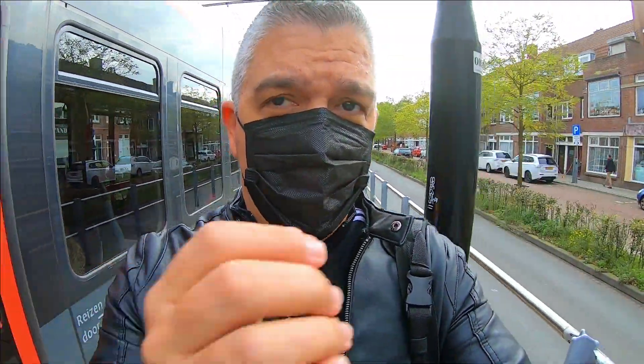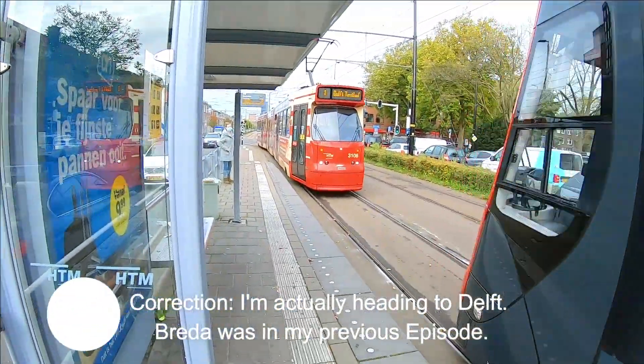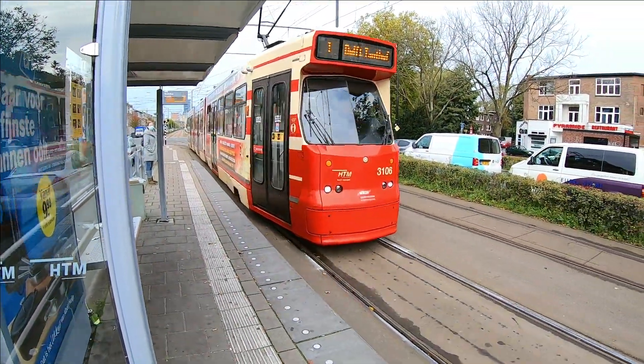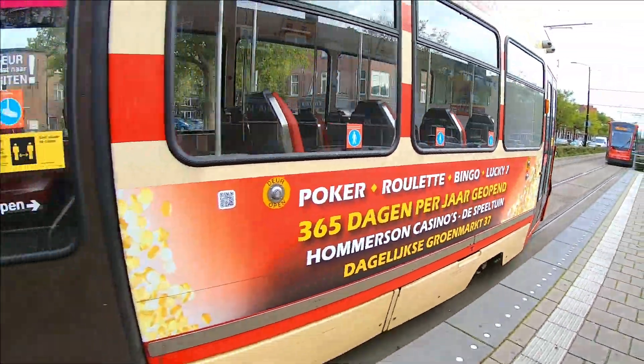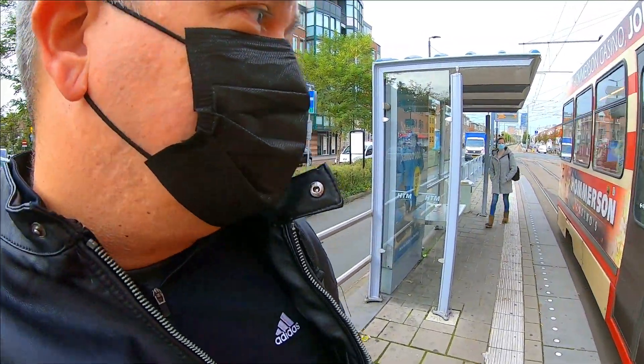Good morning guys, today I'm heading to Breda and I'm in a little bit of a rush because I just got my first tram, but this one I need to catch right away to continue to the Delft station. So let's get right to it.